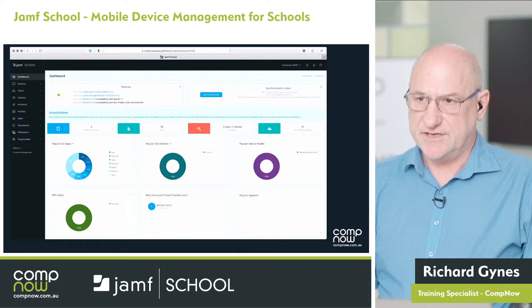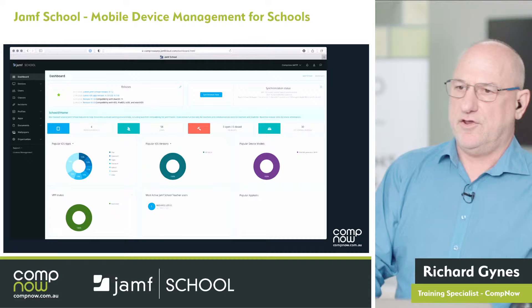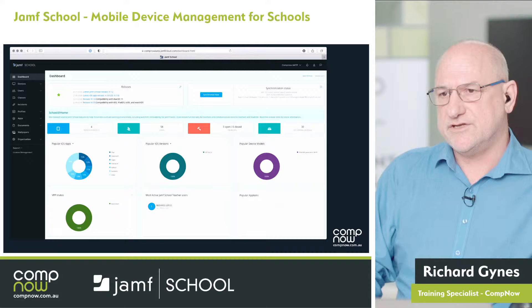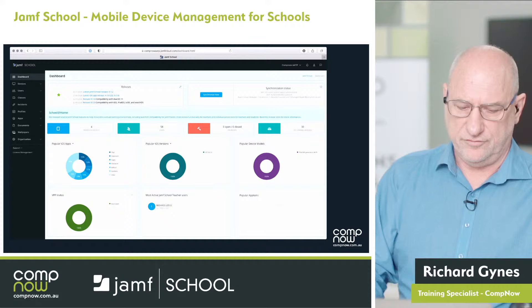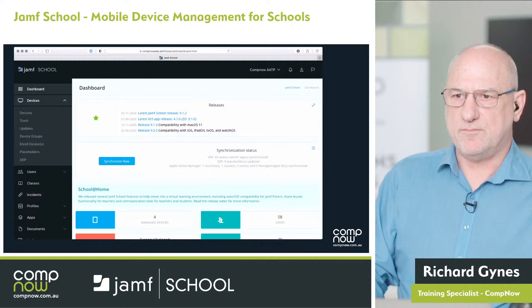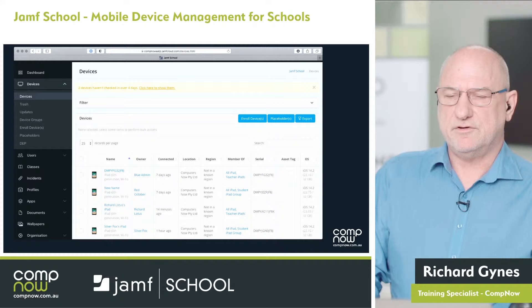Let's look at the ease of management of Jamf School. When we go to the portal dashboard, we see a nice clean, clear overview with a big Synchronize button at the top. Clicking that brings in apps you've purchased in Apple School Manager into Jamf School for management. It also brings in any devices that are in Apple School Manager — meaning they're supervised — and we can bring over managed Apple IDs if that's what you've set up.